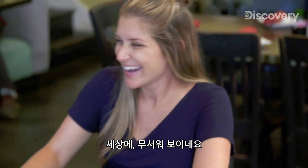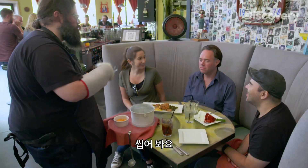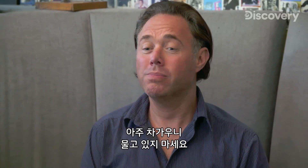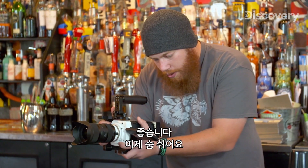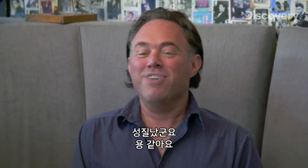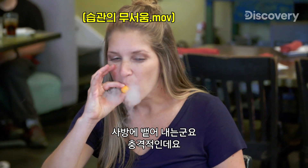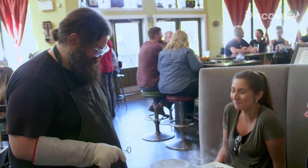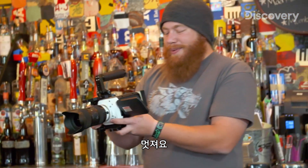Oh my goodness, you look intimidating! Now chew it — hold it in your mouth because it's really cold. The faster you chew, the warmer it'll get. There you go. Breathe, breathe, breathe. You look like a dragon! Oh my goodness, now you're spitting things everywhere. That was really cold. Awesome.